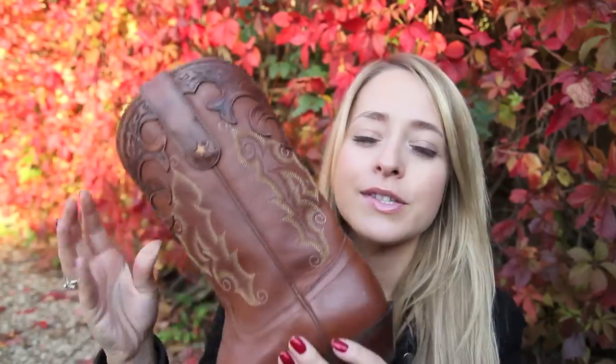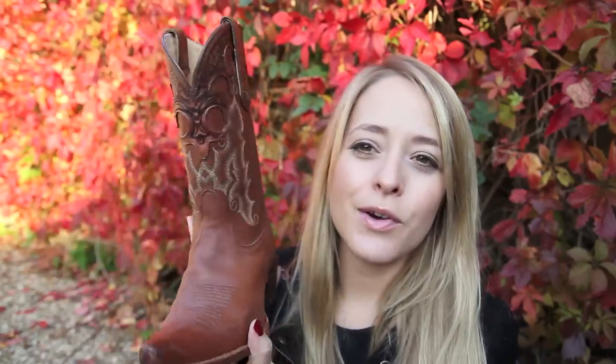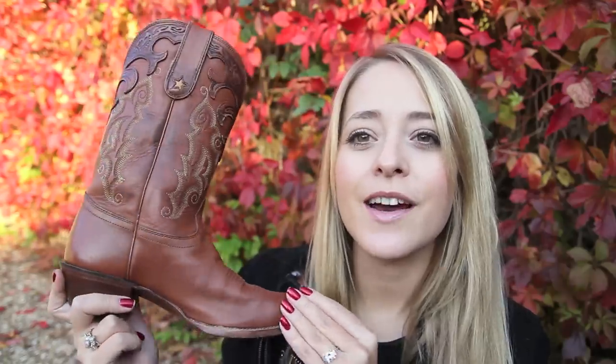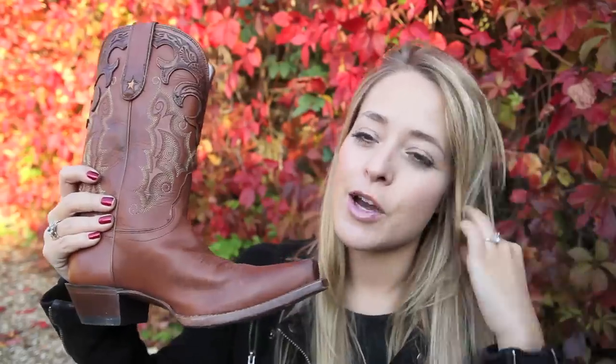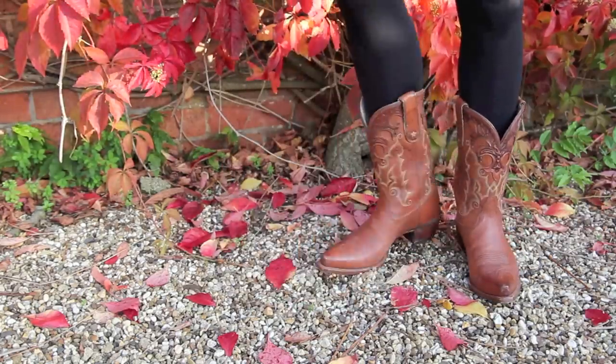My only other pair of long boots are these cowboy boots, which were actually a gift from my parents when they went to Arizona earlier this year. Cowboy boots — even though they're not really that in fashion — I still really like them. I actually have a pink pair that I've had for 10 years in storage that I don't wear very often, but I always think they're definitely going to come back. They're such a classic style. These ones are authentic ones from Arizona and they're really soft, gorgeous leather.